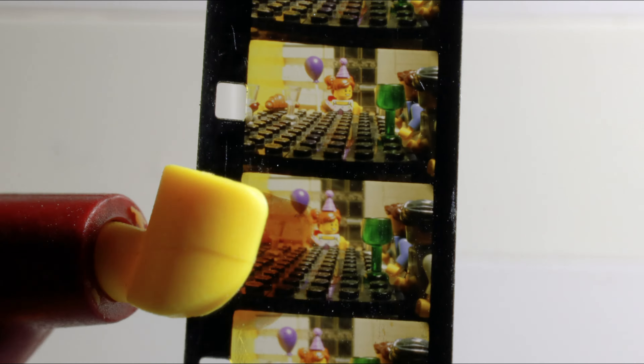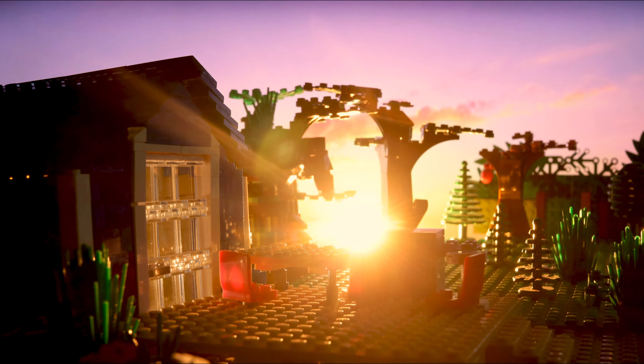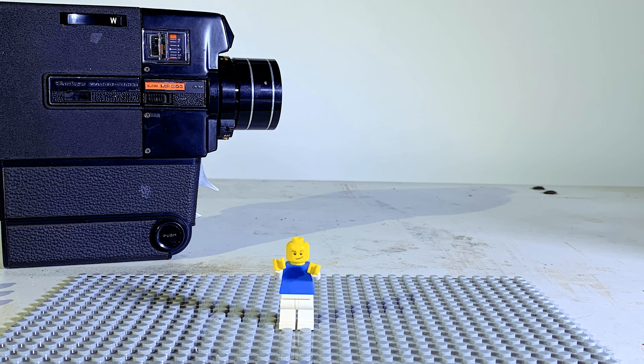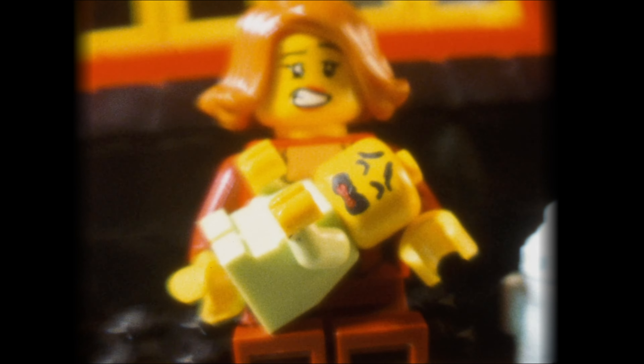I would say my favorite is the Lego film projector. I worked the most on that video. I had the best lighting, the best camera angles, and I filmed with an actual Super 8 camera on Ektachrome film. Oh, and fast budget, as you can see.